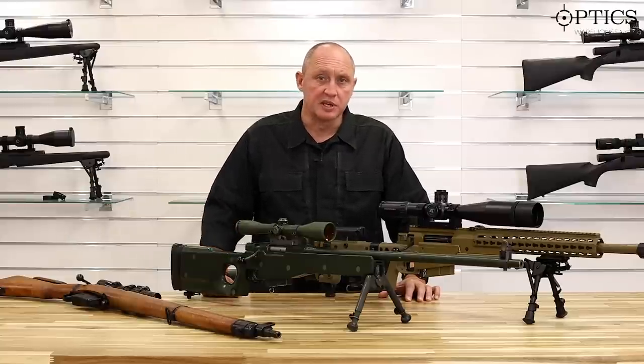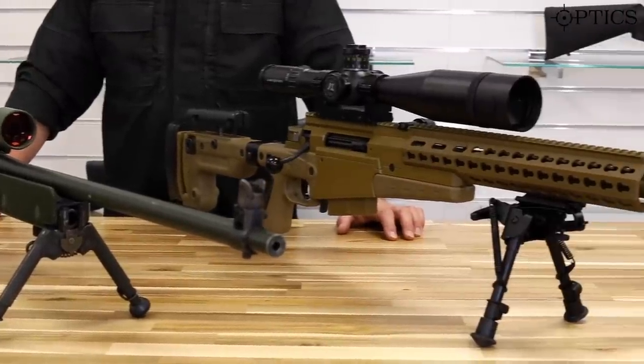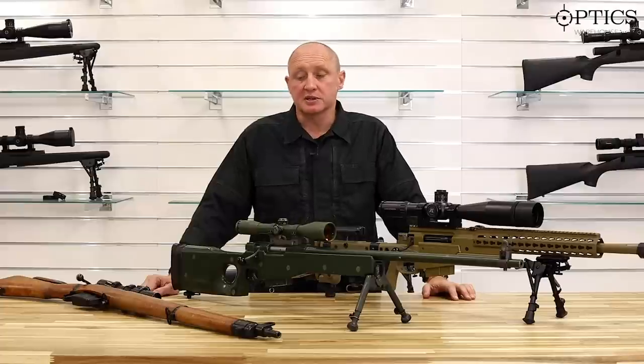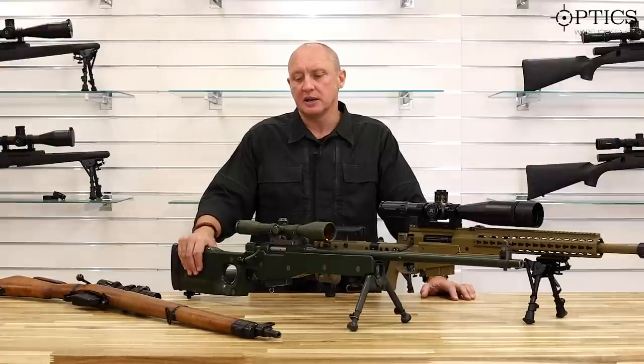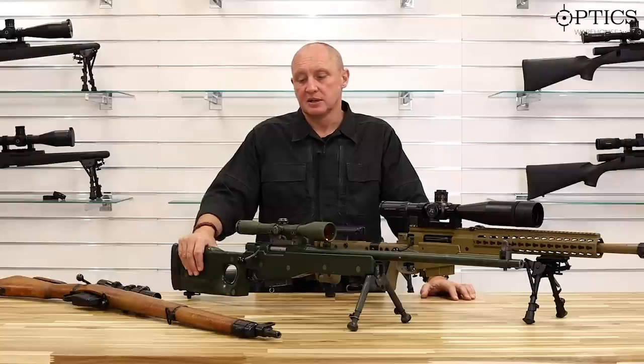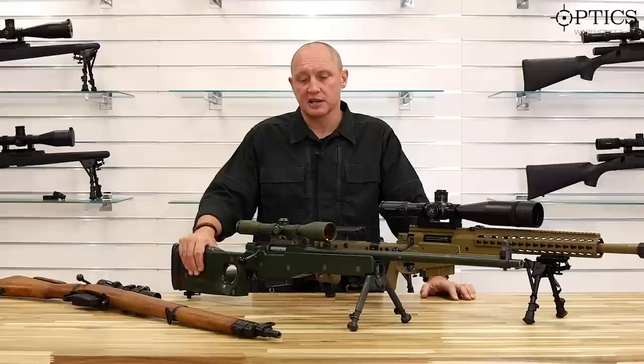In a minute I'll talk about the rifles individually and give you a bit of history. The Lee Enfield was in service from World War II up until the Falklands War and a little bit after. The L96 was introduced into the military around 1987-88, and went out of service in 2013 — it had as much life as the Spitfire, and like the Spitfire, it was much loved. There was a lot of moaning when it came out of service.